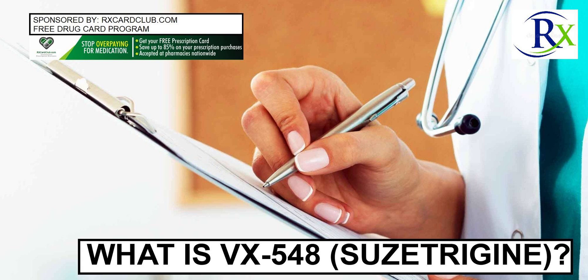Is VX548 (Suzetrigine) FDA approved? VX548 is not yet approved by the Food and Drug Administration (FDA), but Vertex is planning to submit a new drug application by mid-2024 for VX548 to be used for moderate to severe acute pain — pain that lasts less than 3 months. VX548 currently has both fast track and breakthrough therapy designations, which are processes designed to expedite the development of drugs that offer a substantial improvement on current therapy or address an unmet need.